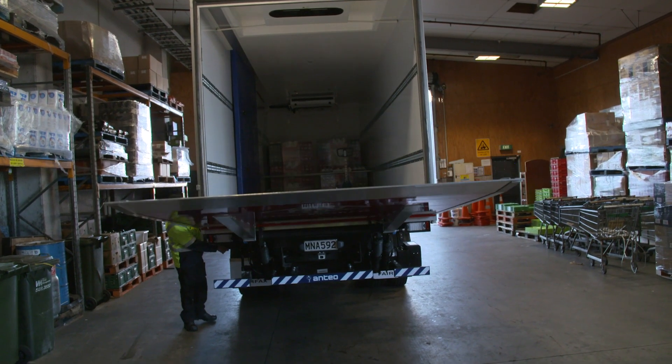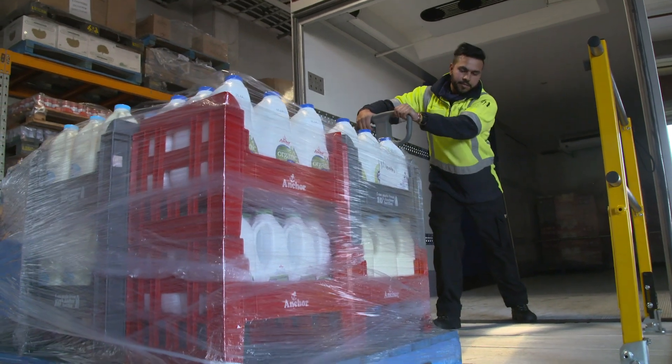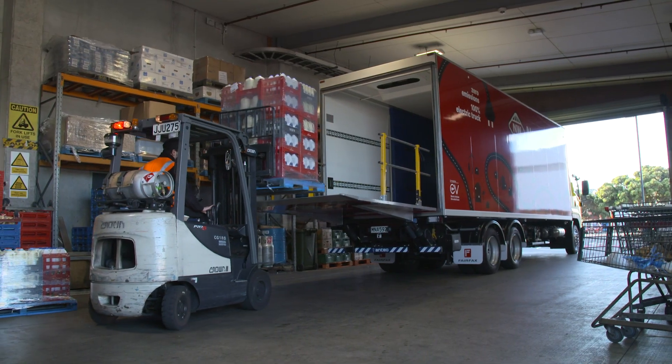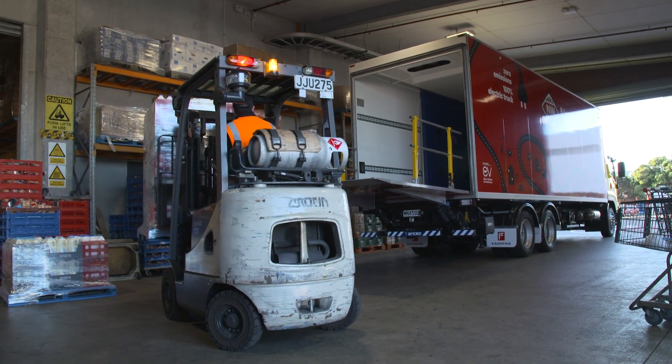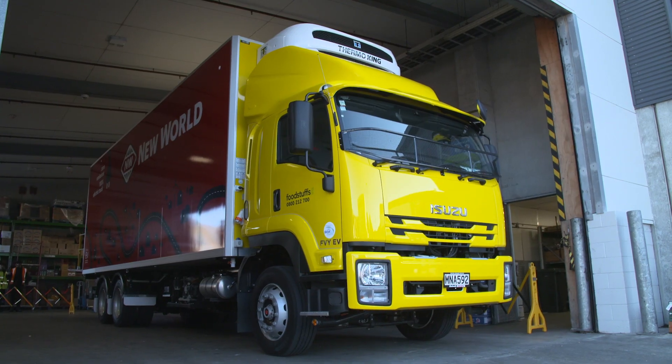It represents a really significant step forward for us. It functions exactly as a normal diesel truck would — we haven't had to compromise at all, it just does it with zero emissions. We loaded it up from the warehouse this morning, drove it out to our Miramar store, and delivered it emission free. It's a big day, and hopefully there will be many more.